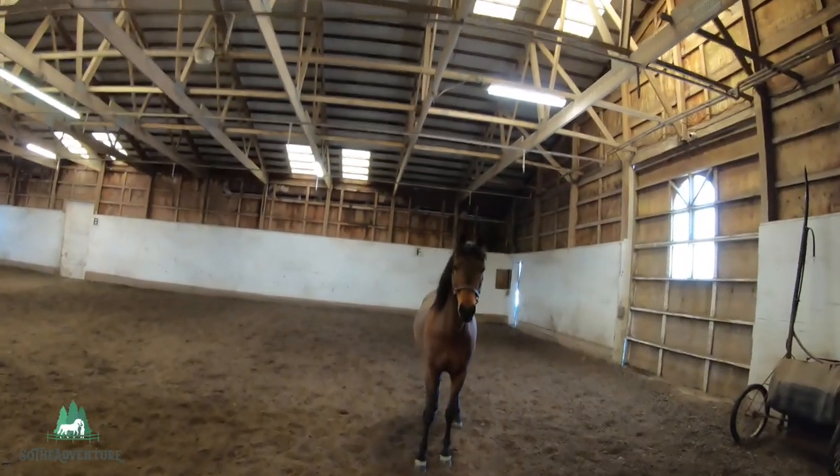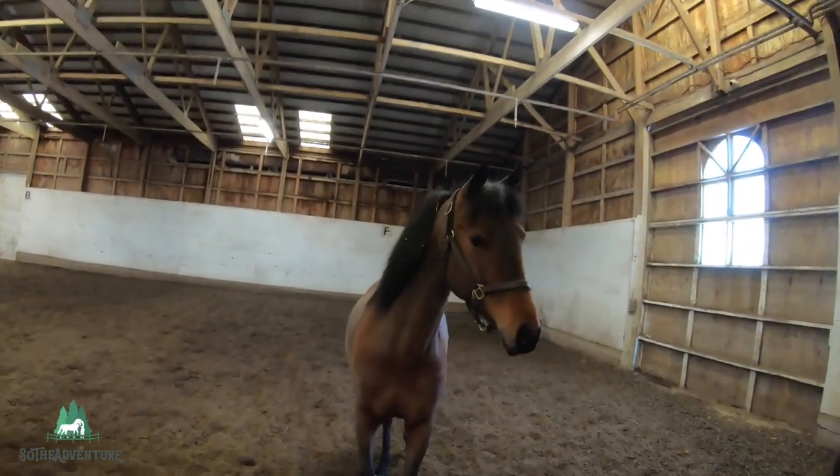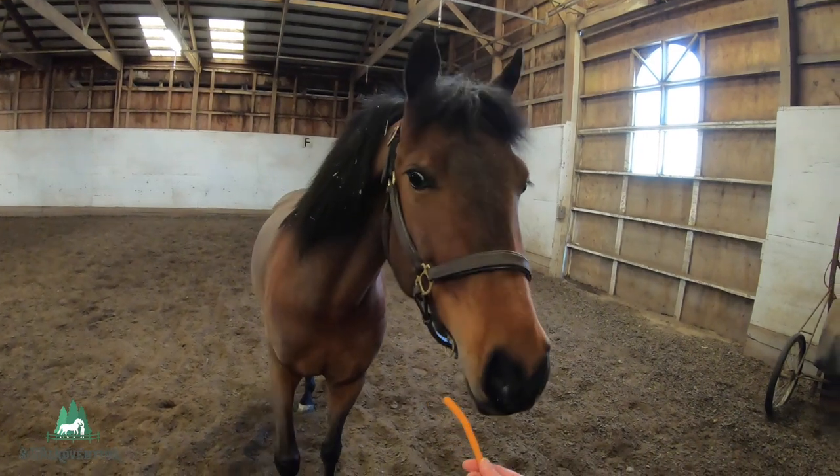This is Stella — if you guys remember her from one of my previous videos, she's one of my friend's horses and she's around six years old.